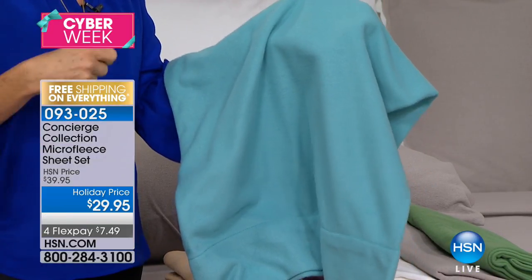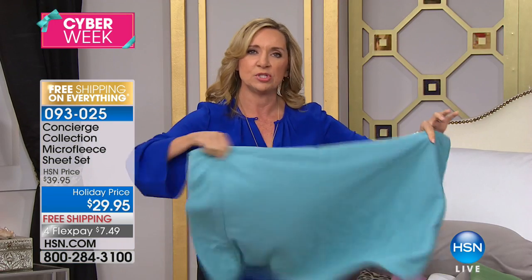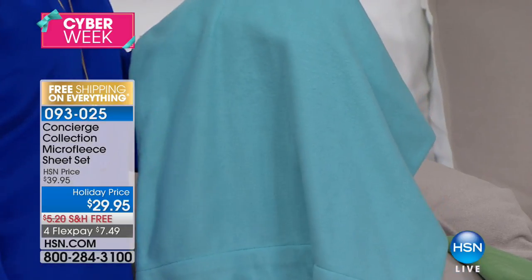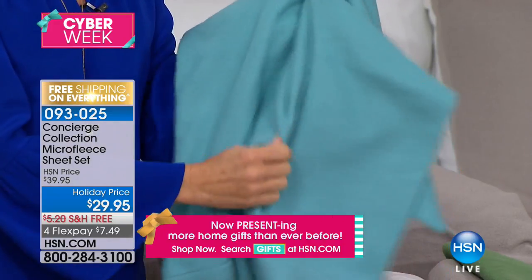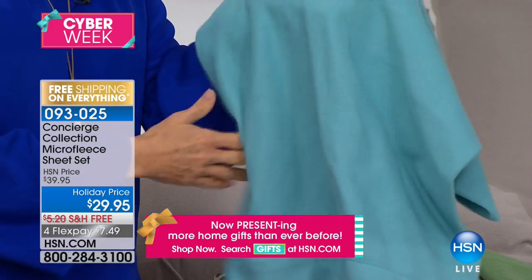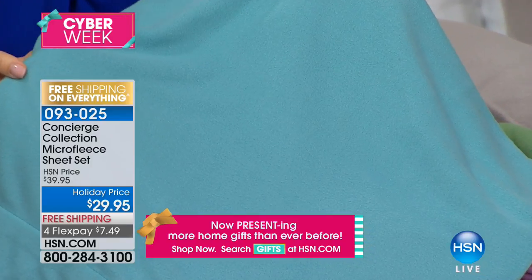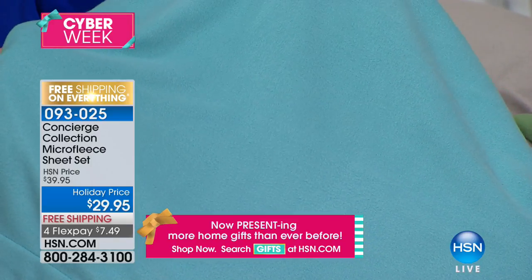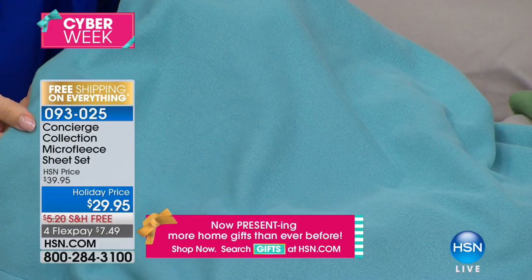Micro fleece is not like true fleece — it's lighter. If you've ever had that heavy fleece sweatshirt, this is micro, so it's lighter in weight. It has a beautiful brush softness — they feel like those little baby footie pajamas in the wintertime. That's the fabric this feels like. And here's the other great part: they take color beautifully, they hold that color, they are easy to care for — machine wash, tumble dry, fade and shrink resistant, pill resistant, and they dry fast.